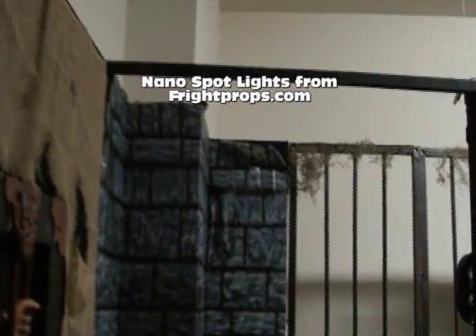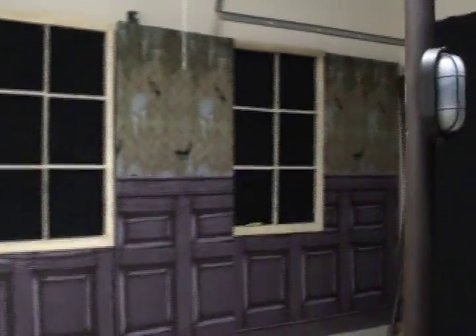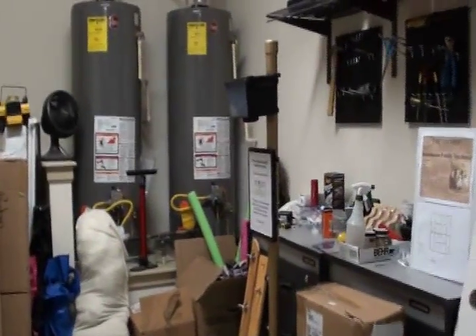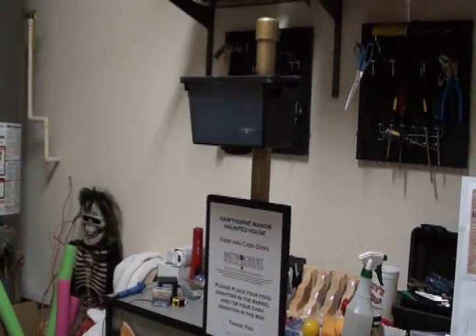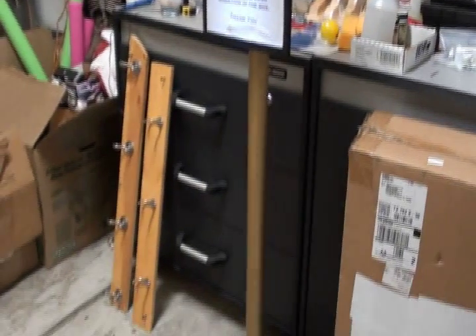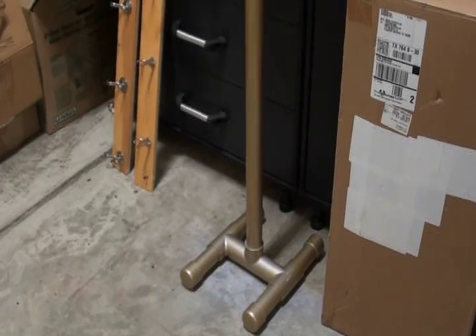So far everything is fitting together quite well. Now while we were in storage a bunch of things were damaged. One of the things I worked on here was our donation keeper — we take donations for a local charity. I developed this box with a light made out of PVC, and it fills up with water so that it doesn't tip over.